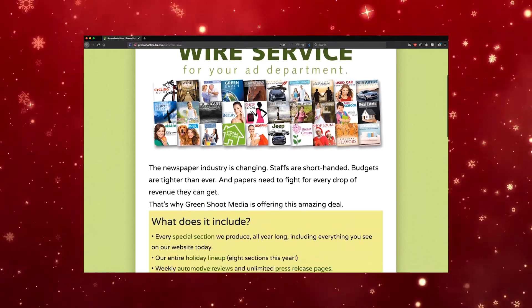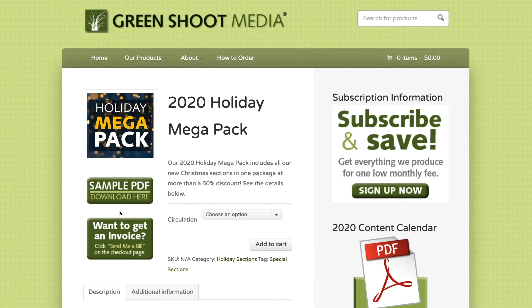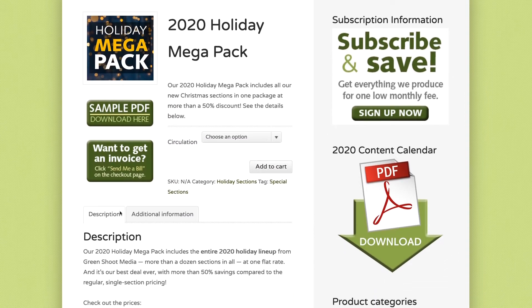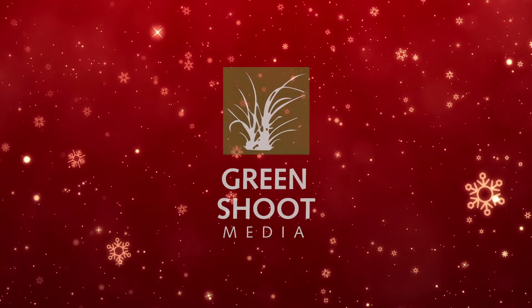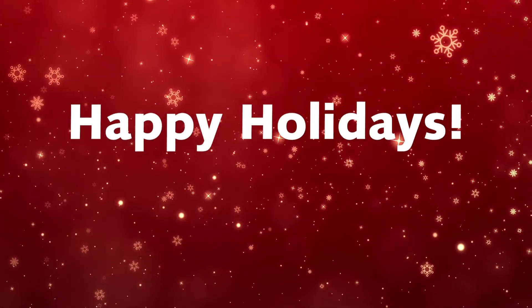We also offer discounts over 50 percent when you buy our Holiday Mega Pack, which gives you all 14 new Christmas sections for one fantastic price. From all the folks at Green Shoot Media, we wish you a happy and prosperous holiday selling season.